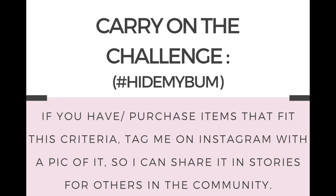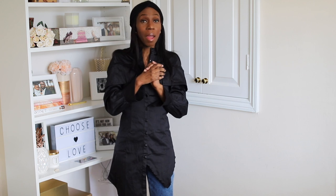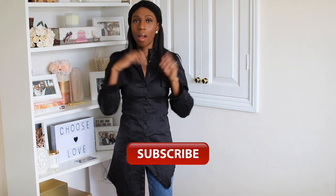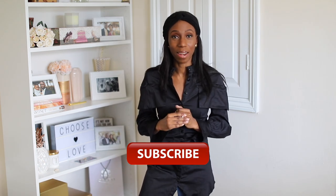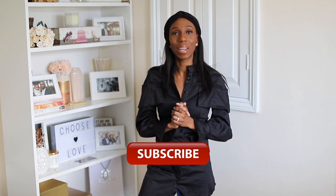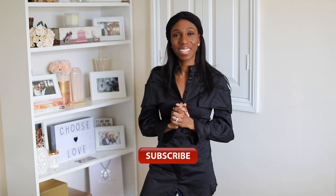I think I managed to get quite a few pieces that are on trend and cover the bum from at least four different high street stores. Let me know how you think I did, what pieces I should keep, and if you want more videos like this. I can come up with different challenges around parts of the body you might be insecure about. Thanks for watching and I'll catch you in the next one!